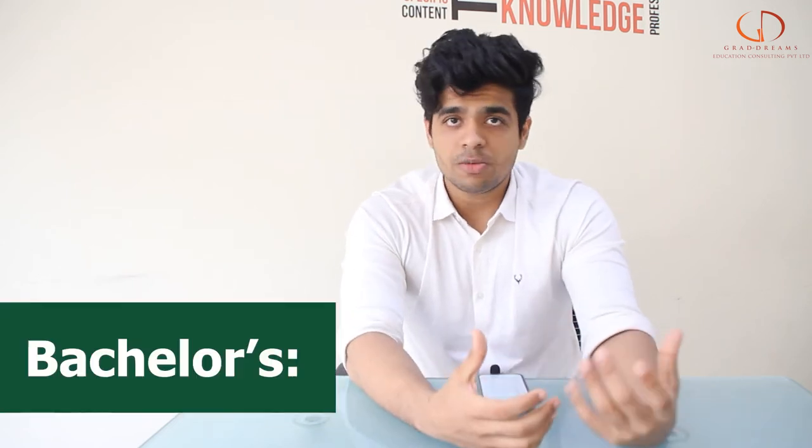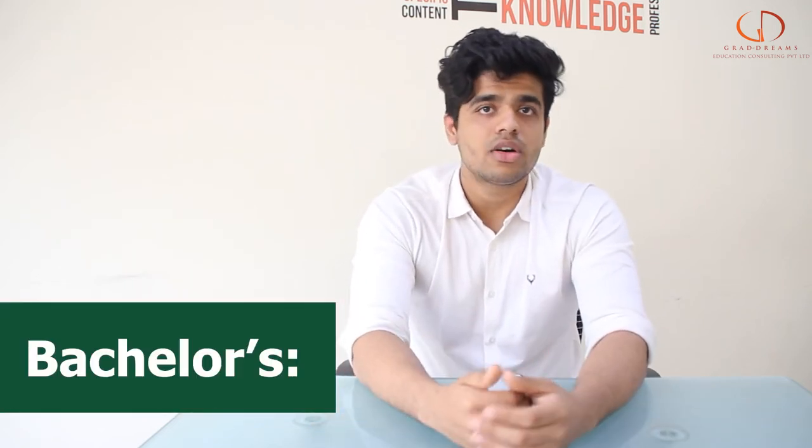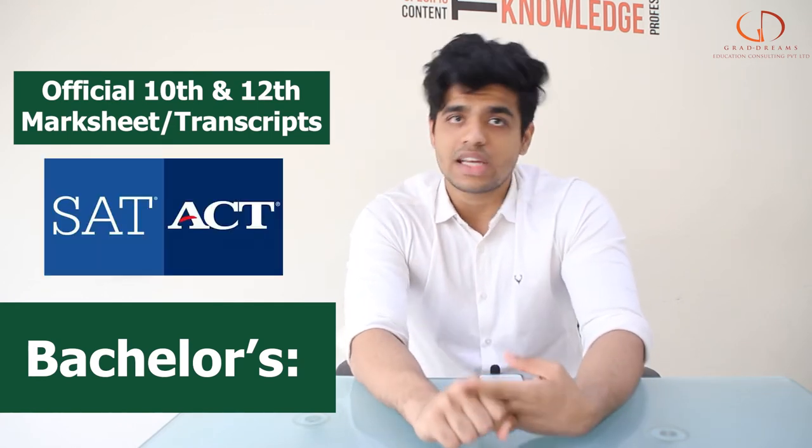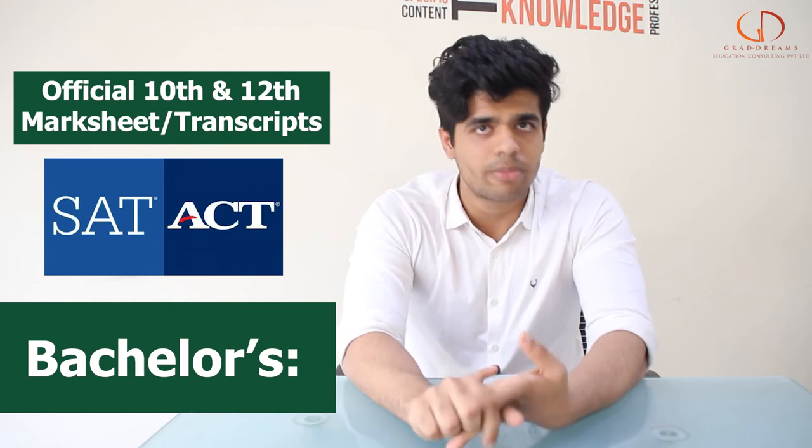When it comes to individual requirements for bachelor's programs, you need to have your 12th standard mark sheets and transcripts. Along with that, you also have to give the SAT exam, and IELTS or TOEFL are also compulsory.